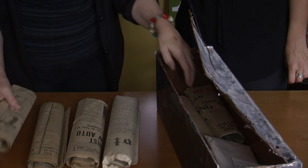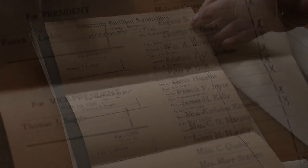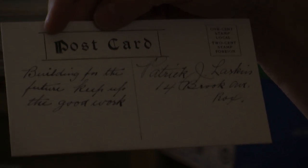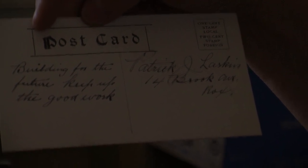One of the most exciting artifacts from the time capsule was a postcard written by the president of the Hibernians, Patrick Larkin. It says, 'Building for the future, keep up the good work.' And it's like, we are the future.